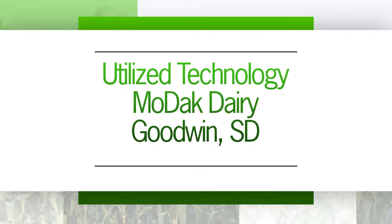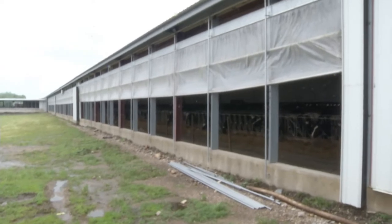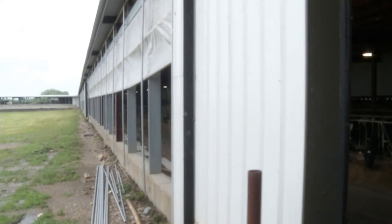Greg Mose and Jim Mose from Modak Dairy. We're the fourth generation involved in the dairy operation here. A cross-vent barn is kind of the new generation barn that within the last 8 to 10 years has been cross-vented.